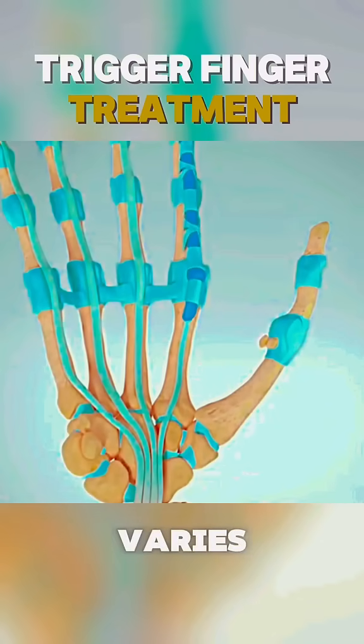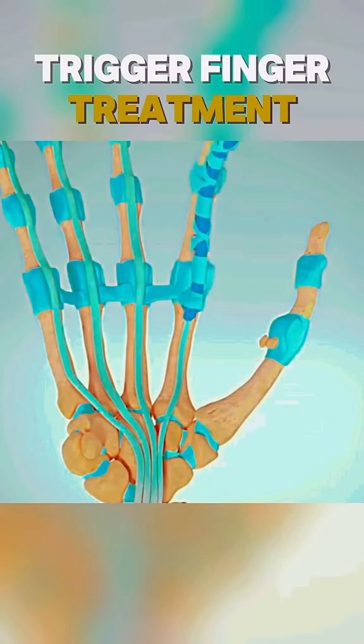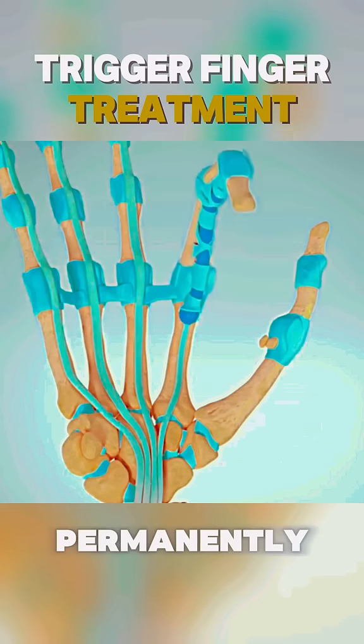The severity of trigger finger varies. Mild cases cause discomfort, while severe ones can result in a permanently bent finger.